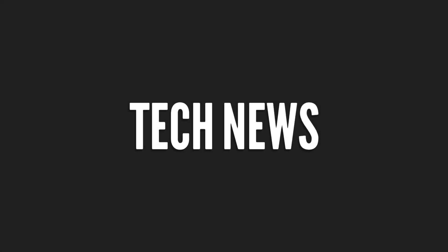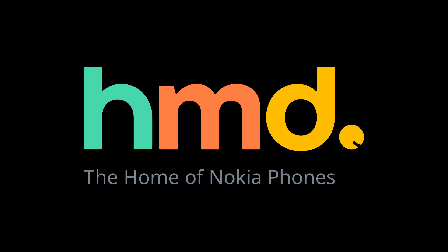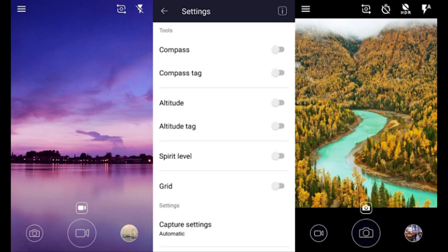Hi there guys, I am Nikhil from Greedy Tech and this is the tech news of the day. HMD Global has uploaded the Nokia camera app on the Play Store. Now don't get too excited, it's only for Nokia phones.